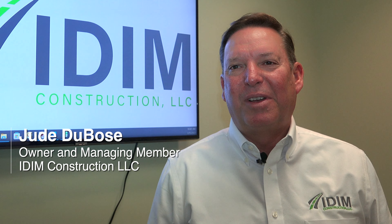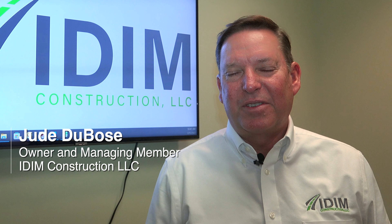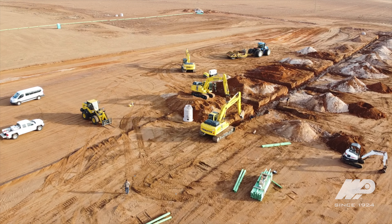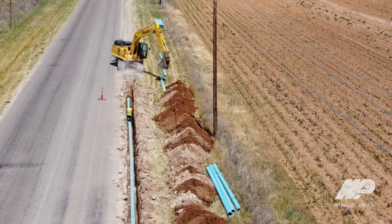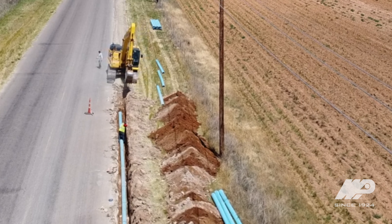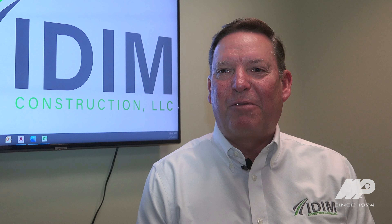In 2002 I was working for a golf course construction company. Built a course here and shortly thereafter saw an opportunity to get started in the civil and utility construction business here in the Cadena region. Phone was ringing and off we went.